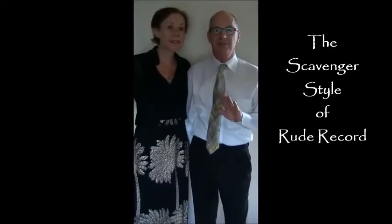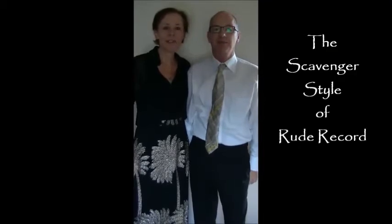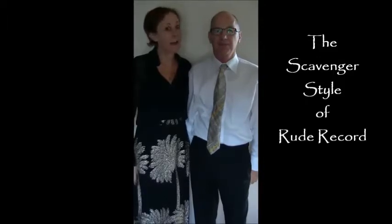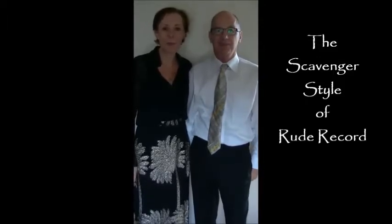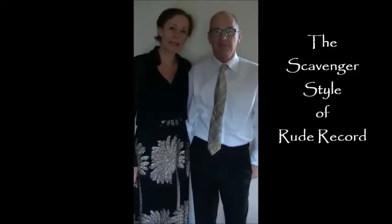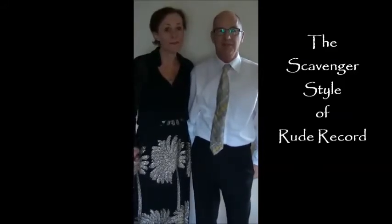It's RUDE - Reusers of Unlocked Discarded Excess - and we're frocked up and we're going to a wedding. Our outfits are a lot scavenger style as promised. Pretty much, yeah - some of it op shop, some of it second hand, and we'll just explain what we've done for virtually no money at all.